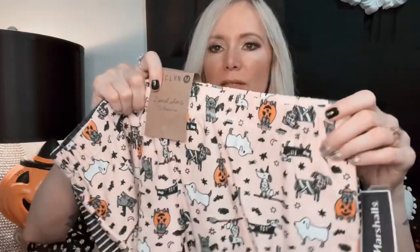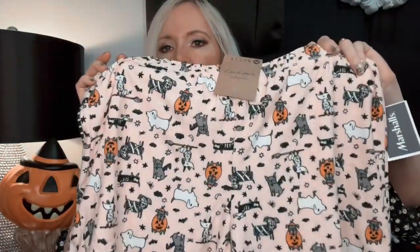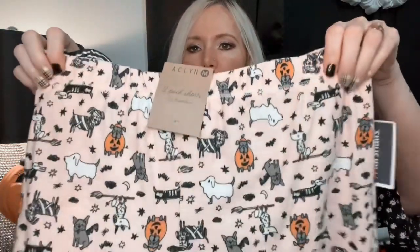I also got these cute Halloween pajama shorts — it's a set of two for $9.99. One pair has little dogs on them and I just love that print, and the other pair is just stripes. That's a good deal — $9.99 for two sets of pajama shorts.